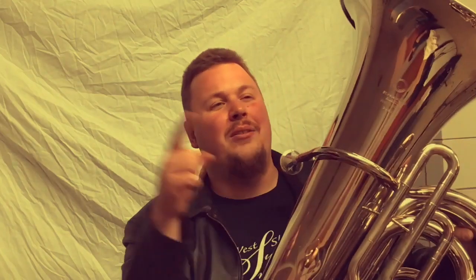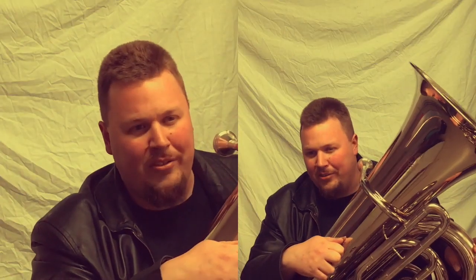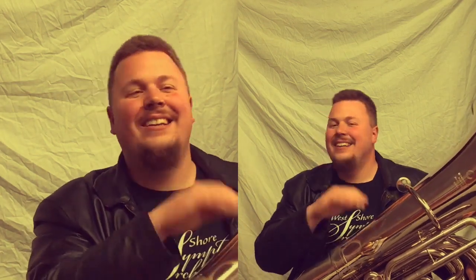My name is Mark Dundor and I play the tuba. The tuba is descended from several ancient wind instruments such as the serpent, the ophicleide, and the helicon.